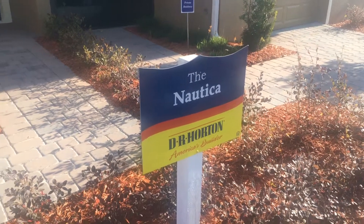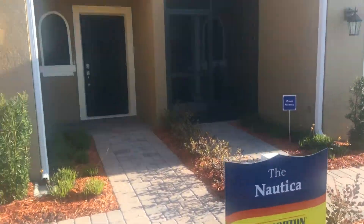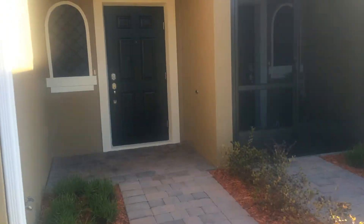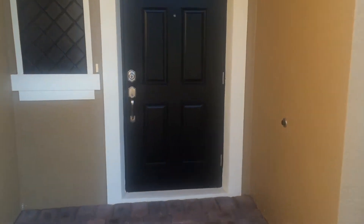This is the D.R. Horton Nautica. This is a two bedroom, two and a half bath townhome unit. First floor is going to be tile standard in the whole area — it's a nice feature. This is Jay Byron with Adams Cameron Company Realtors, 321-296-8000.